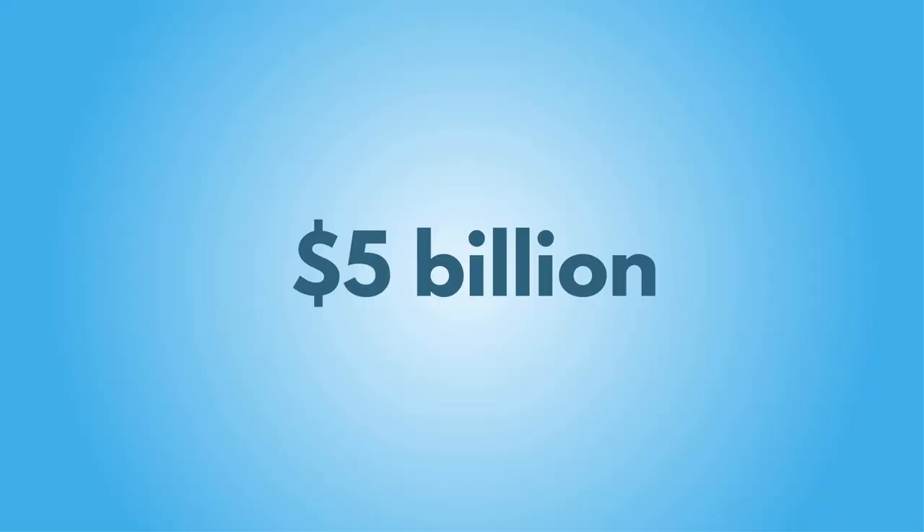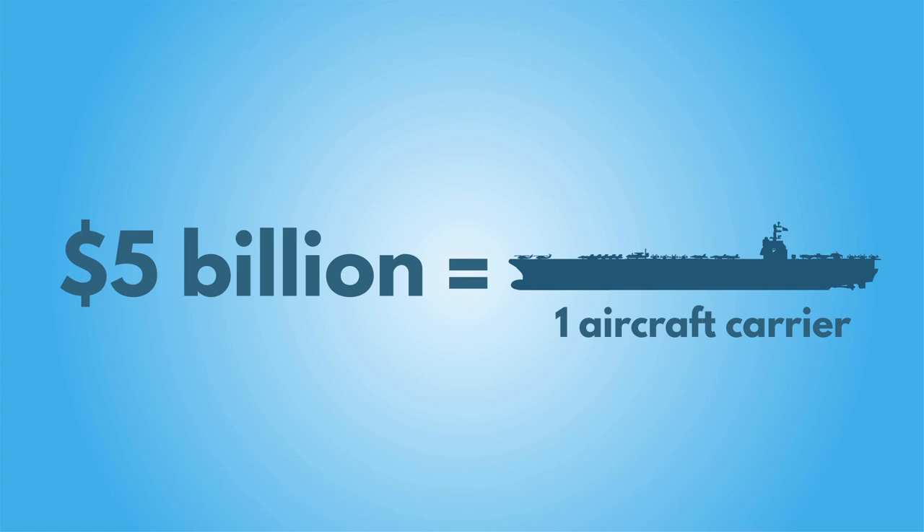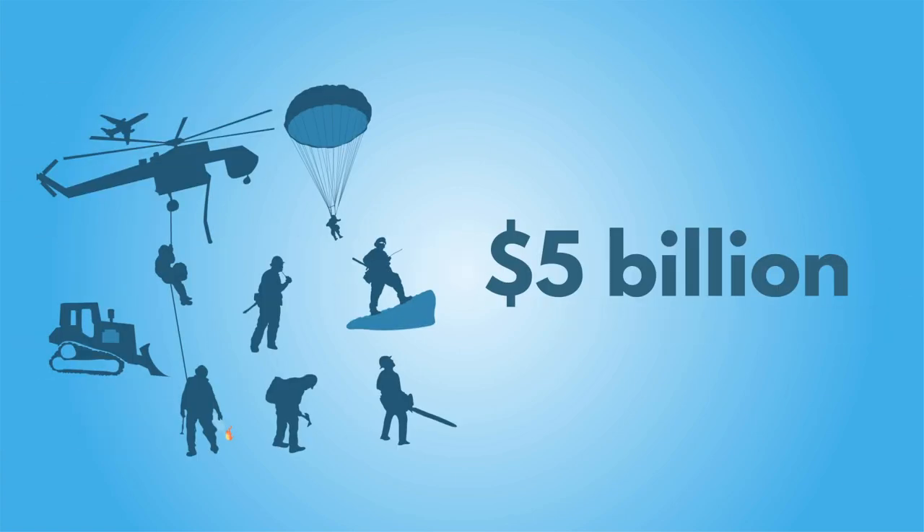We spend almost $5 billion a year fighting wildfires in the United States. That money goes to fund a battalion of firefighting forces.